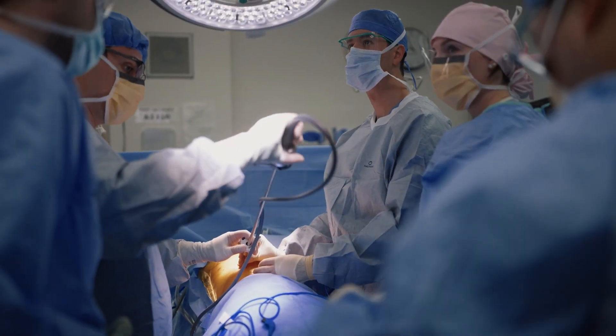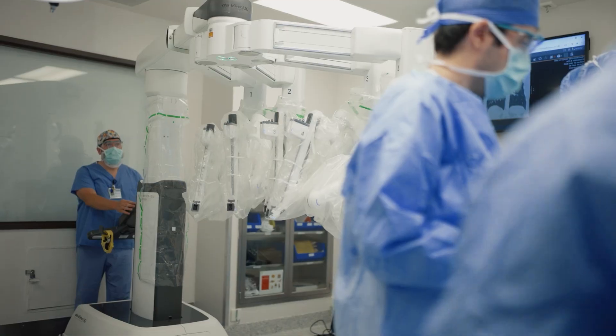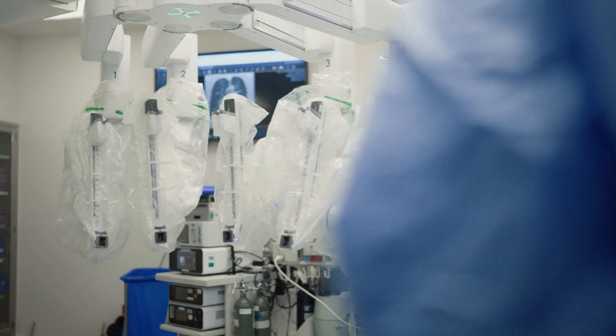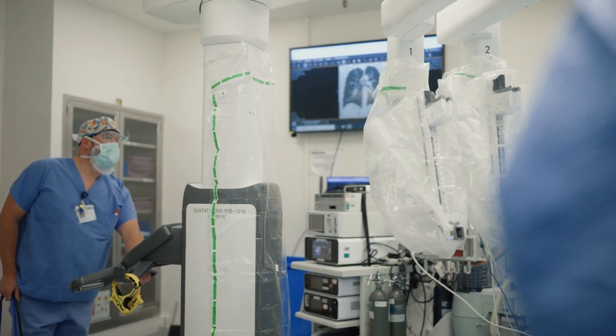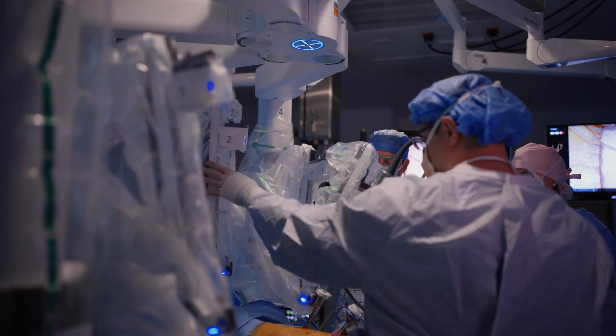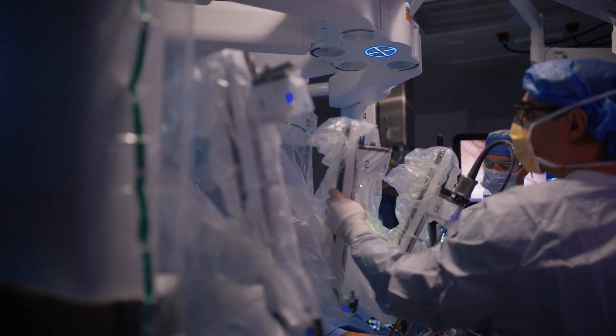Robotic surgery has allowed us to do minimally invasive procedures in more complex situations and with more precision. The hardest parts of doing a lobectomy, for example, are made easier with computer assisted or digital surgery. Same thing with a thymectomy — doing minimally invasive surgery in tight spaces is helped with the assistance of a robot.